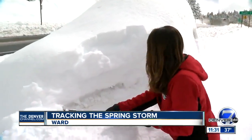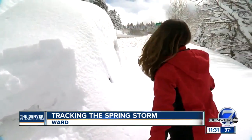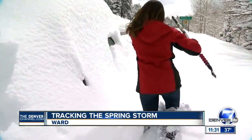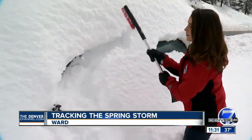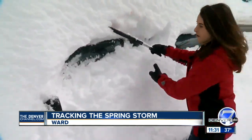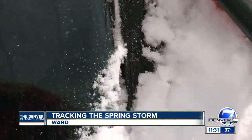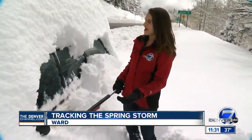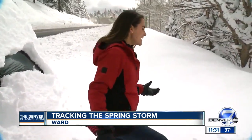I think we're finding a white car underneath here — possibly a window. Let's check on this side. This poor owner of this car is going to have a lot of work to do. Okay, it's a car — we have found that out. This car owner is lucky though because the sun is coming out, which means there is going to be some melting.